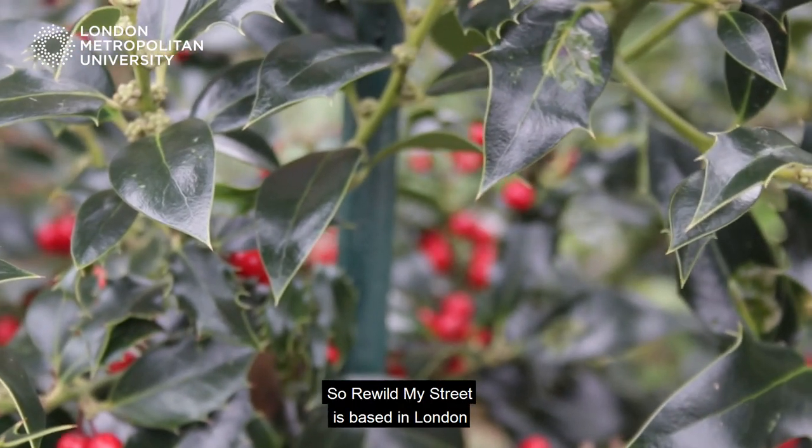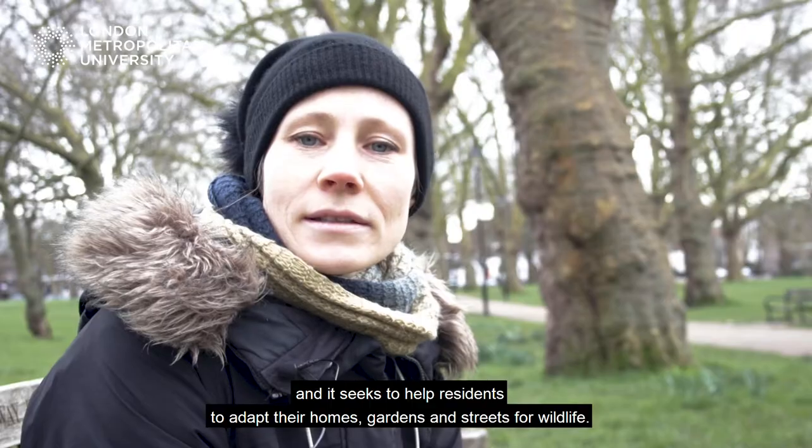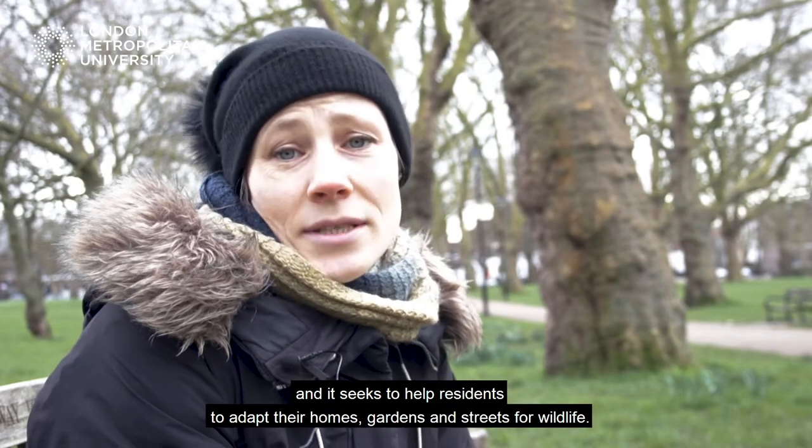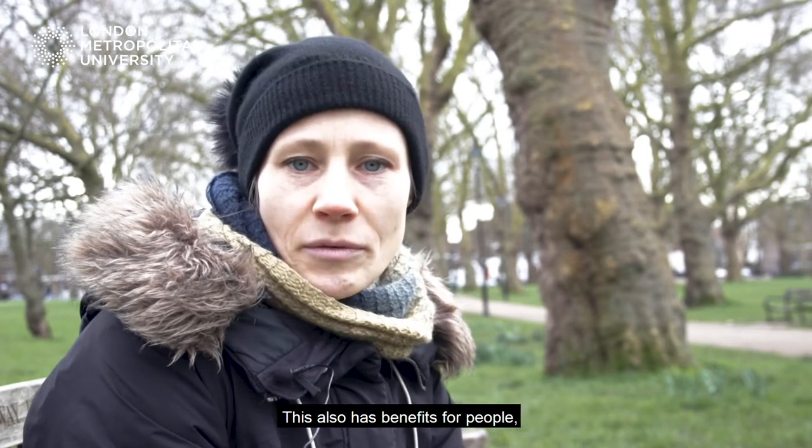Rewild My Street is based in London and it seeks to help residents to adapt their homes, gardens and streets for wildlife. This also has benefits for people.